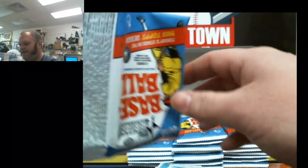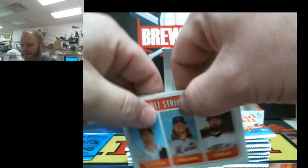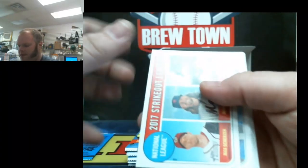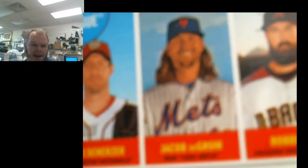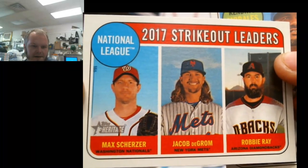We have Pack Wars tomorrow if you're able to make it — that's Thursday. We don't do it every Thursday or every month, but we try to. March 1st tomorrow is when we're gonna have Pack Wars starting at 6:30 until about 8:30 here at the shop.